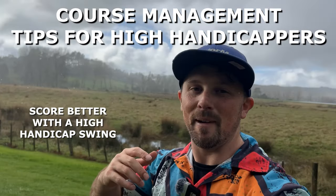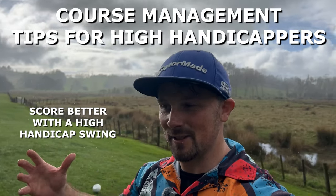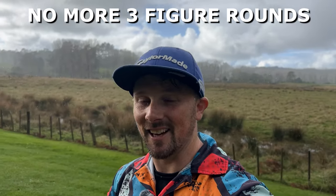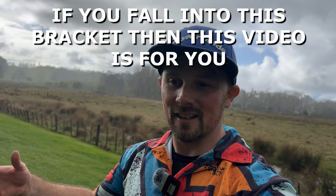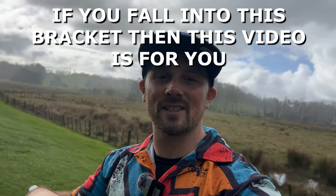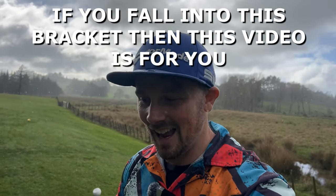What's up guys, welcome to my course management tips for high handicappers. These are the tips I use to manage myself around the course to score better and eliminate those plus-100 rounds. If you're scoring in the 105-110 bracket consistently, follow these tips and you'll definitely get under 100 and hopefully not see triple figures anytime soon.